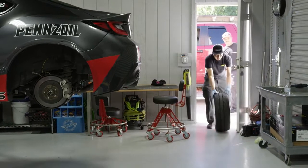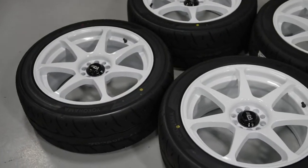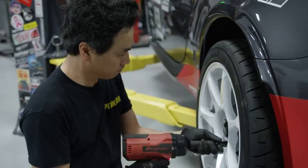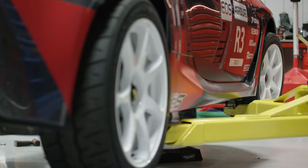For wheels, we went with Motegi Racing — their MB Battles seven spokes. It's very clean, and I wanted it to stand out so we went with white.